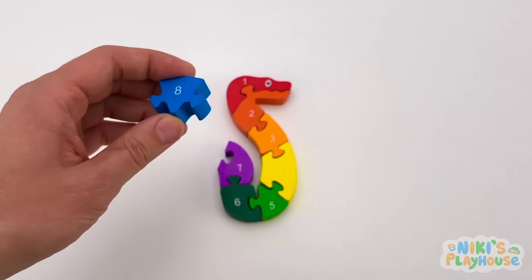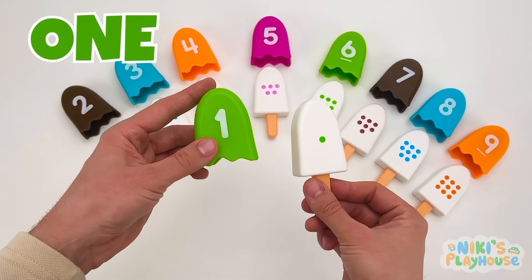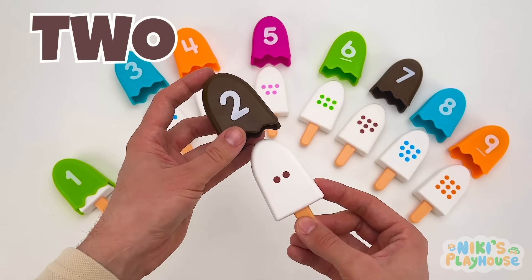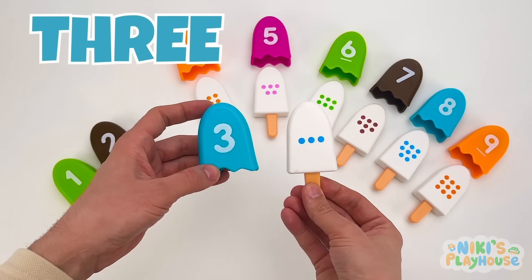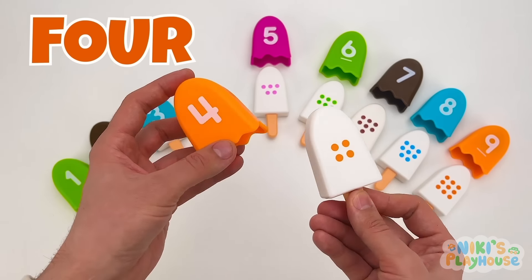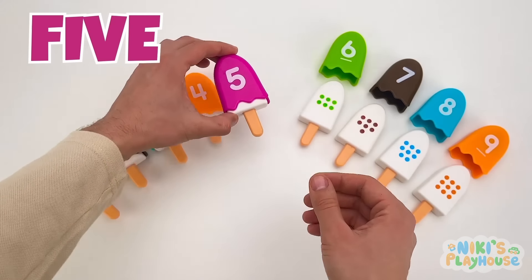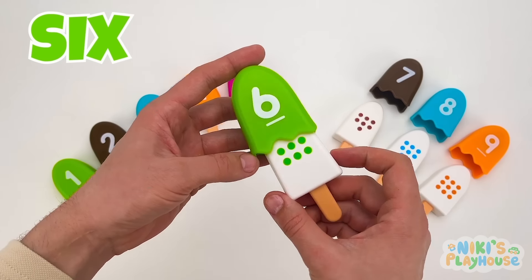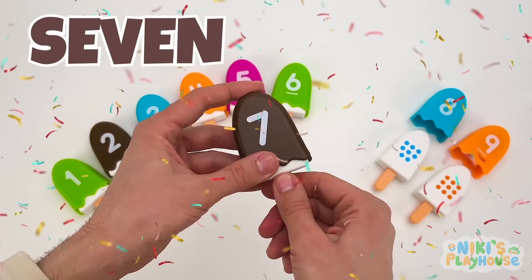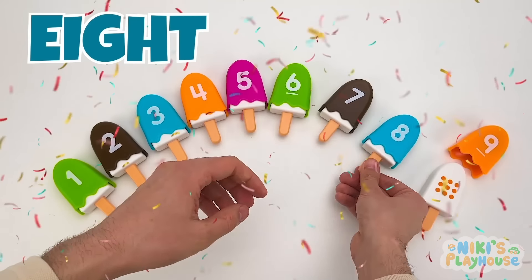It's blue — it goes right here. Delicious ice cream! This is number 1 — there's one green dot on the ice cream. 2 dots means this is number 2. 1, 2, 3 — 3 blue dots. Can you say this number? Yes, it's 4. This is 5. What comes next? It's 6. This ice cream has a lot of dots — 7 brown dots. Now it's number 8. Last — it's number 9.